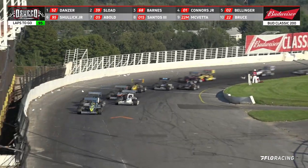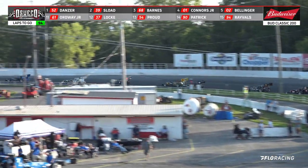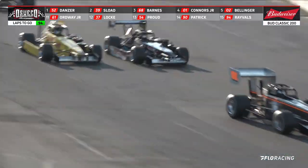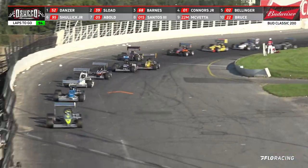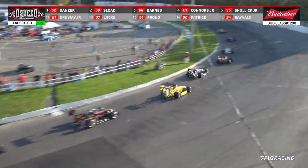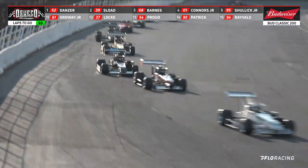Dave Danzer leads coming off the corner. They are all crawling together going down into turn number 1. Dave Schulich trying to get a run on the outside — will he be able to hold on? Bellinger also up onto the outside, trying to get a run coming off turn number 4. He pulls it back in the lane. They all freight train down into a single lane coming off the corner. It is still Danzer up there on the top side.